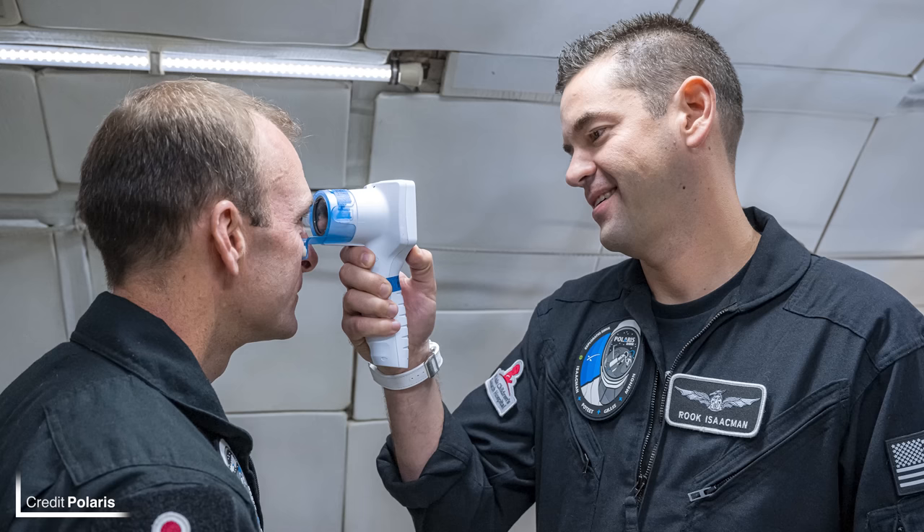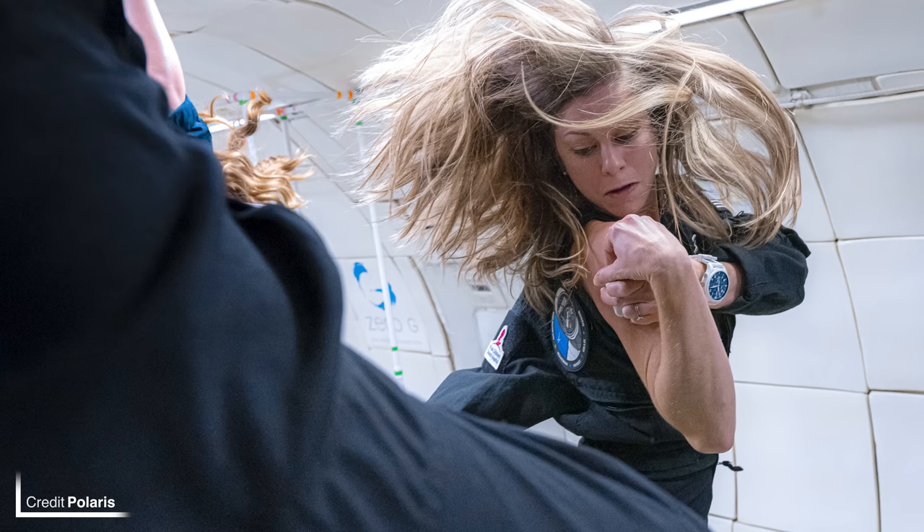The Polaris Program — the three private flights funded by Jared Isaacman — has announced the science experiments and research which will be conducted on their first mission, Polaris Dawn. 38 different projects have been chosen from 23 different partners, helping to increase our knowledge on how humans adapt, live, and work in space. I'll give you the list of the lucky folks who have gotten their experiments onto this flight.